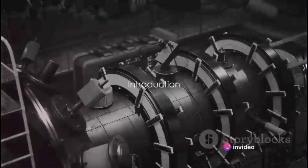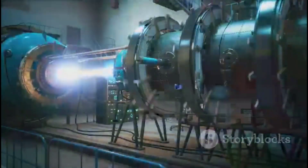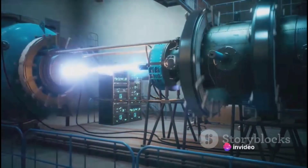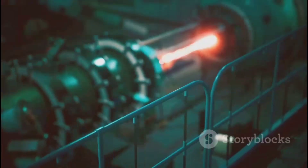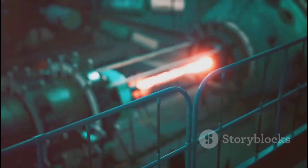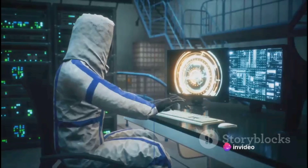Have you ever wondered how Iron Man's Arc Reactor works? In the heart of Tony Stark's technological marvel lies an incredible piece of engineering known as the Arc Reactor. This compact energy source not only powers the Iron Man suit, but it's also a vital component that keeps Stark alive. Its significance in the Marvel Universe is undeniable. But what if I told you that there's real science behind this fictional gadget? Stay tuned to learn about the science behind this fascinating device.